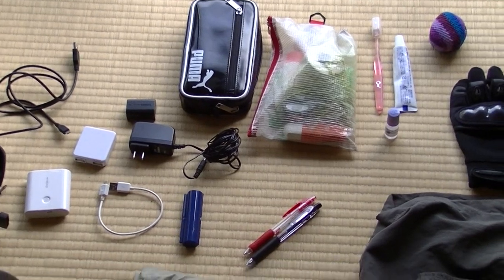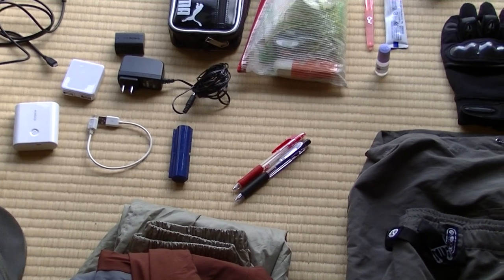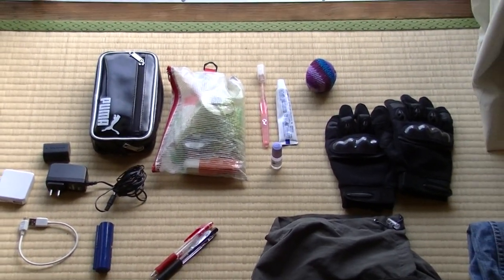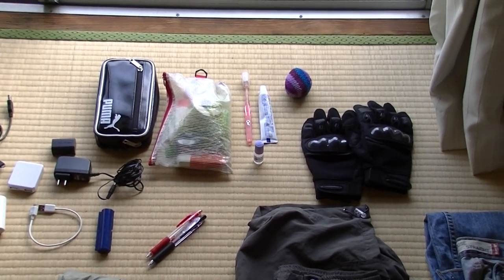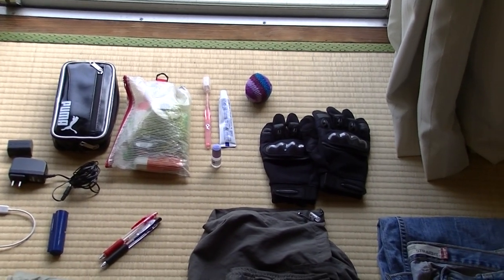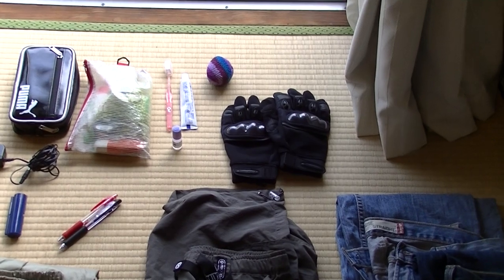I also have my hanko — a personal stamp — in a blue case, and two pens in case I want to take notes. Here's a first aid kit with a little bit of sunscreen being the most notable item. There's a toothbrush, toothpaste, eye drops, a hacky sack, and my gloves for riding.